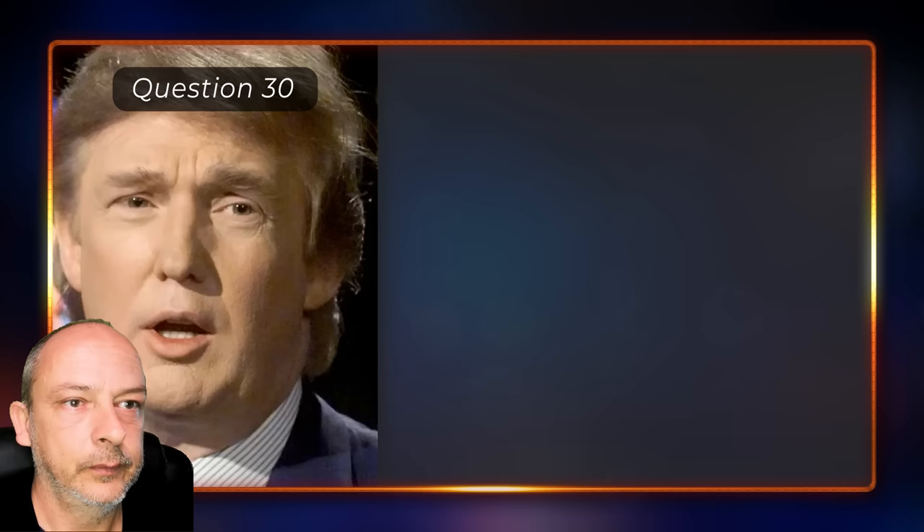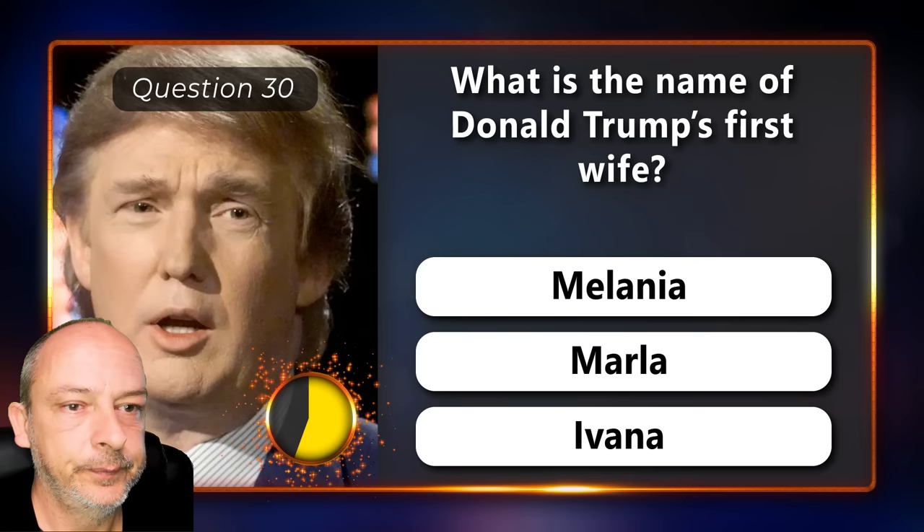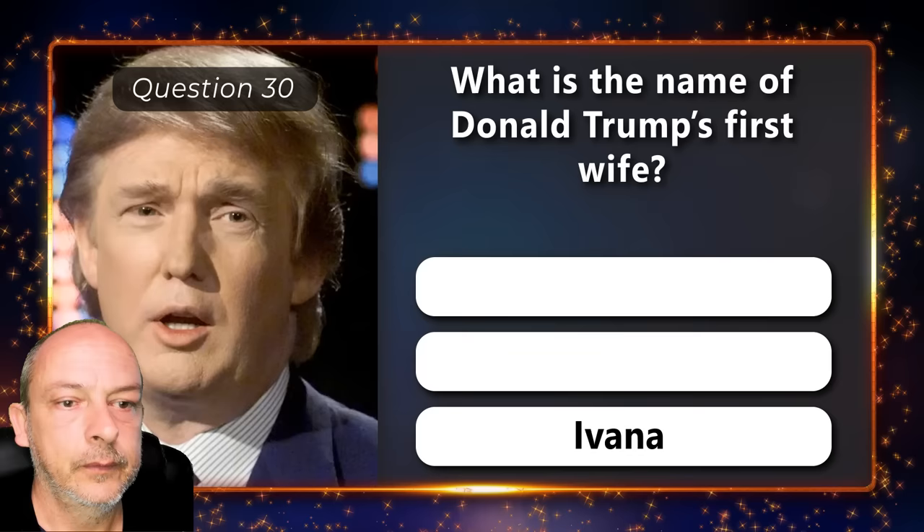What is the name of Donald Trump's first wife — is it Melania, Mala, or Ivana? Ivana.